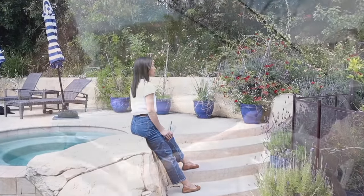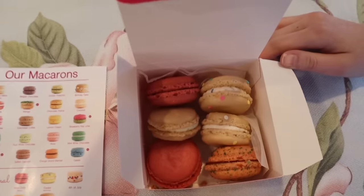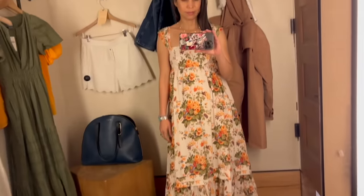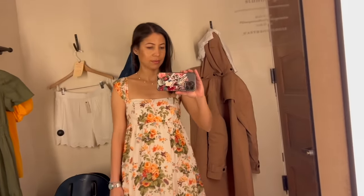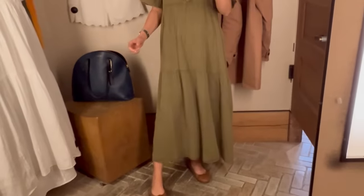Hello everyone, Jennifer L. Scott here and welcome back to The Daily Connoisseur. I'm gathering ideas for my spring 10-item capsule wardrobe in today's video. I've been taking this process slowly and trying to enjoy every step of it.